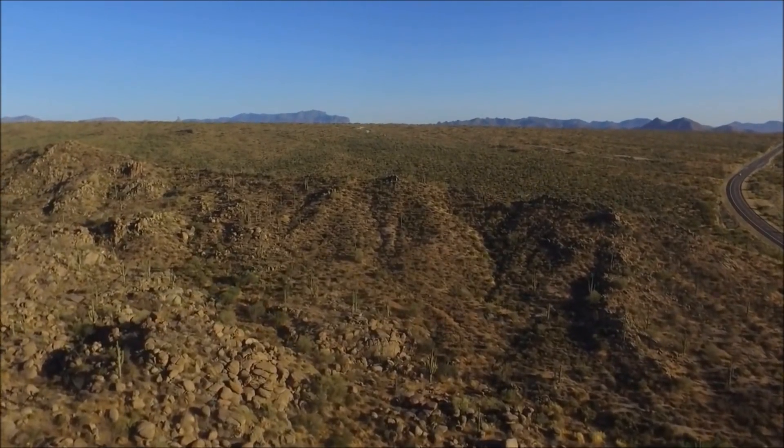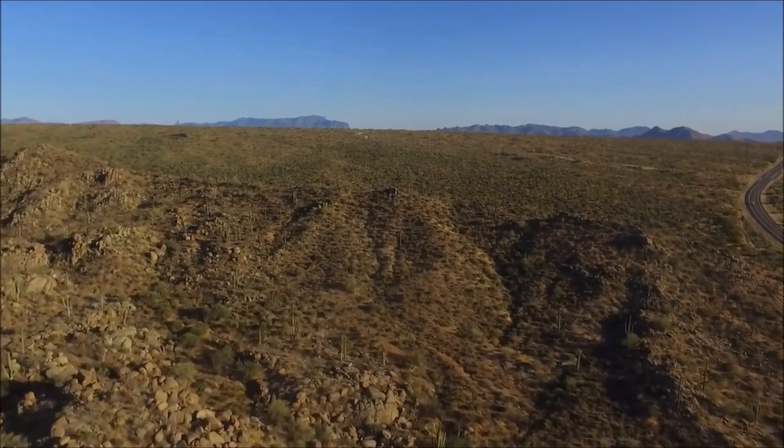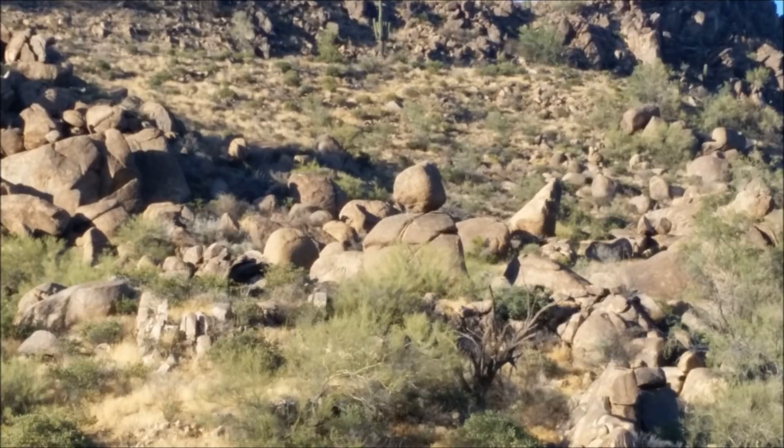In this video I'll be talking about rounded boulders and perched rocks, sometimes called precariously balanced rocks, that are common in parts of Arizona and are also found in many different locations around the world.